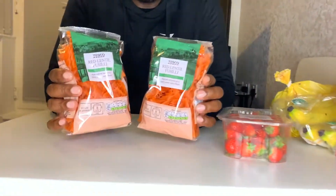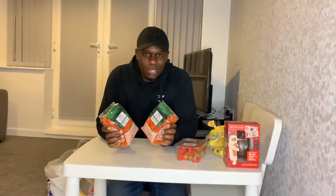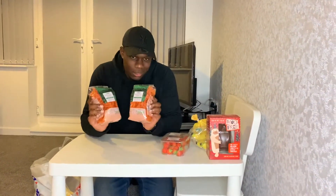Next up — red lentil pasta. High in protein, great source of carbs, and also a good source of protein. Can't go wrong.